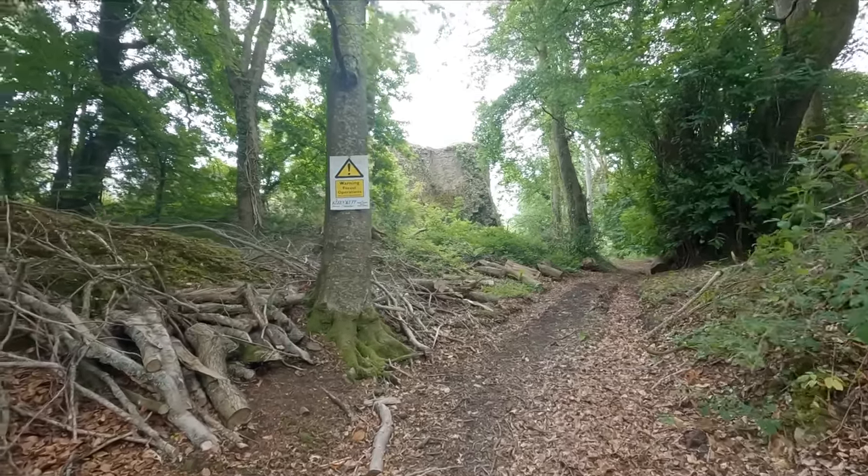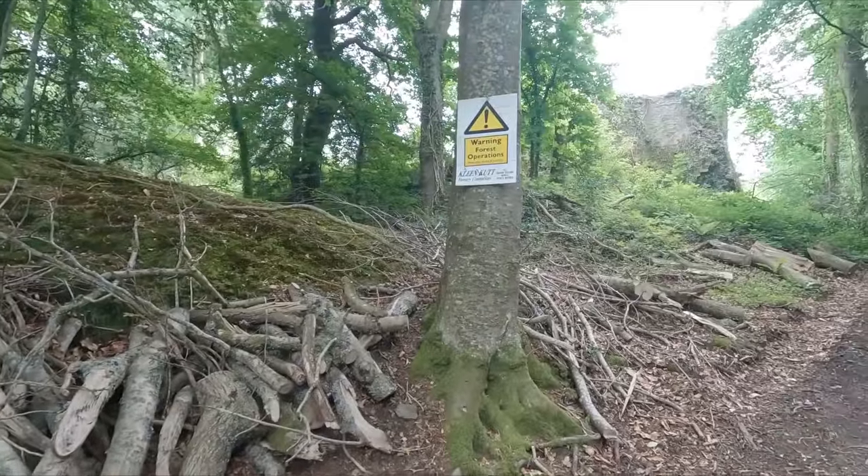I'm going to have a closer look. Someone's chopping logs up there. Yeah, there's somebody — it says forestry operations in order there.